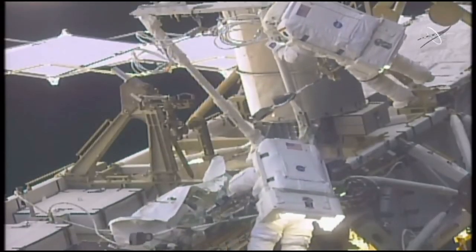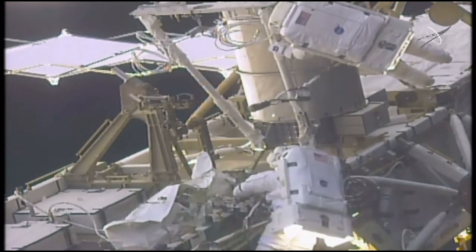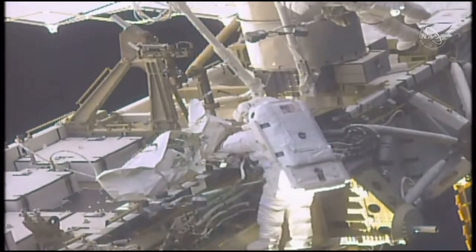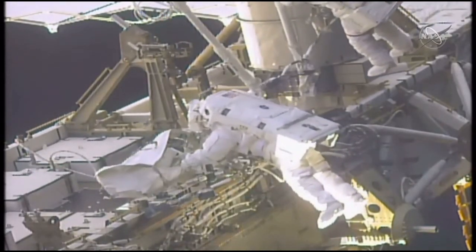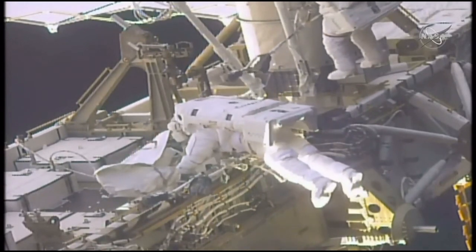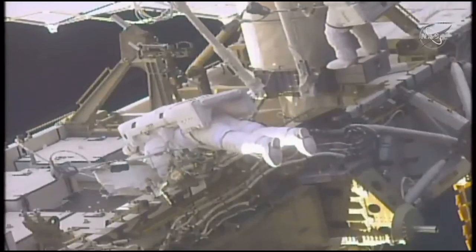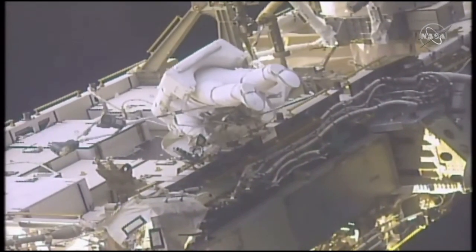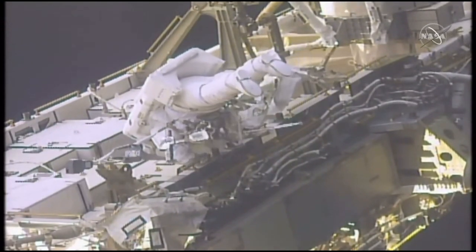The two astronauts — Nicole Mann and Koichi Wakata — outside of the International Space Station have installed several of the struts needed to construct the modification kit on the 1A channel. They were not able to successfully install the left middle strut — the side pad on the mast canister did not engage properly. Right now they're working on clean-up steps, stowing their tools and the left middle strut.